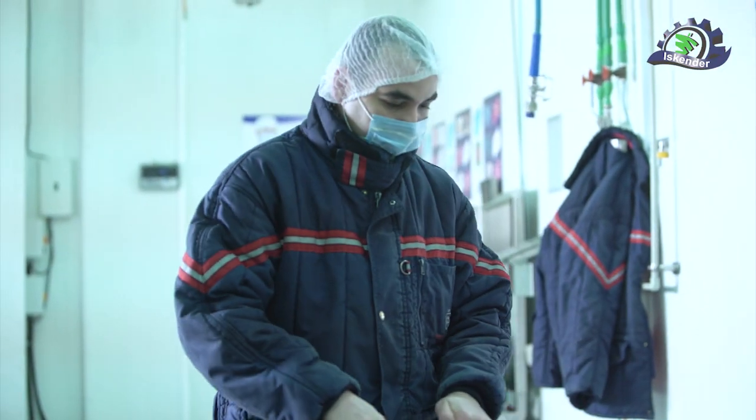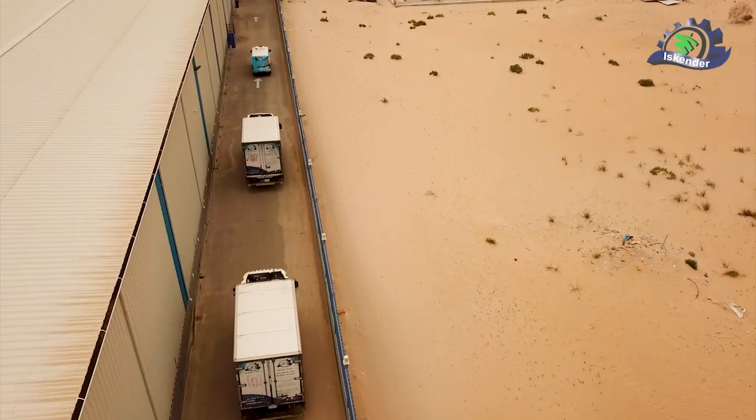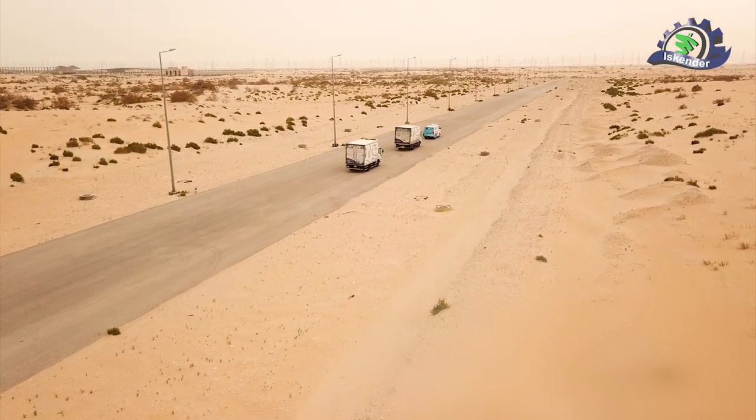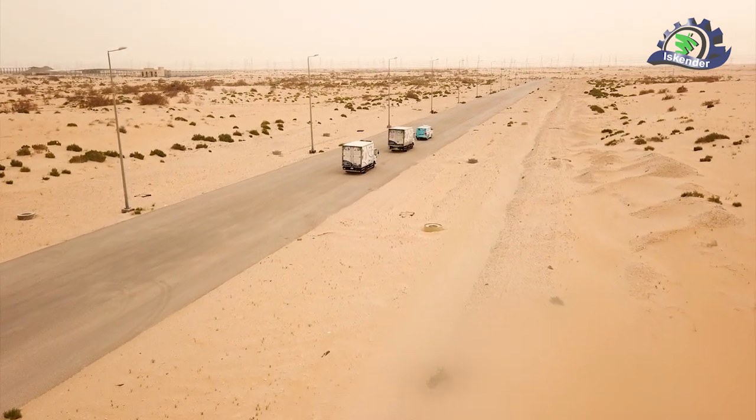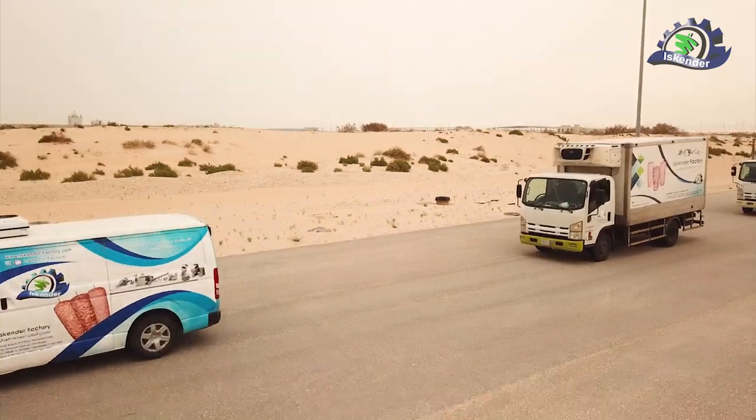Every morning, our fleet starts to transfer and supply various products to customers through the use of trucks equipped with tanks at temperatures of negative 18 degrees. The company also relies on major shipping and export companies for the delivery of products to customers outside the kingdom.